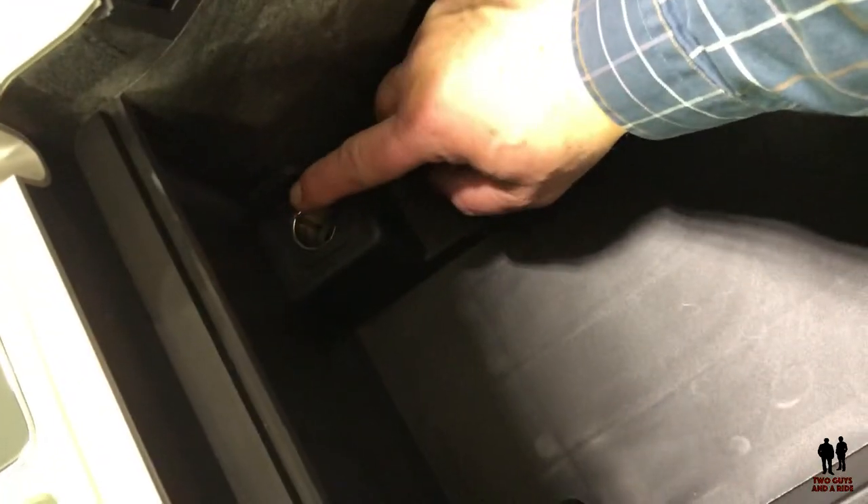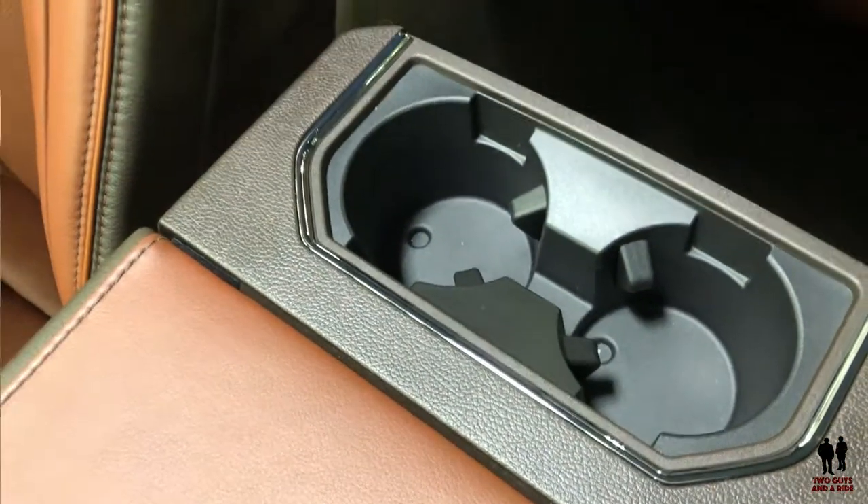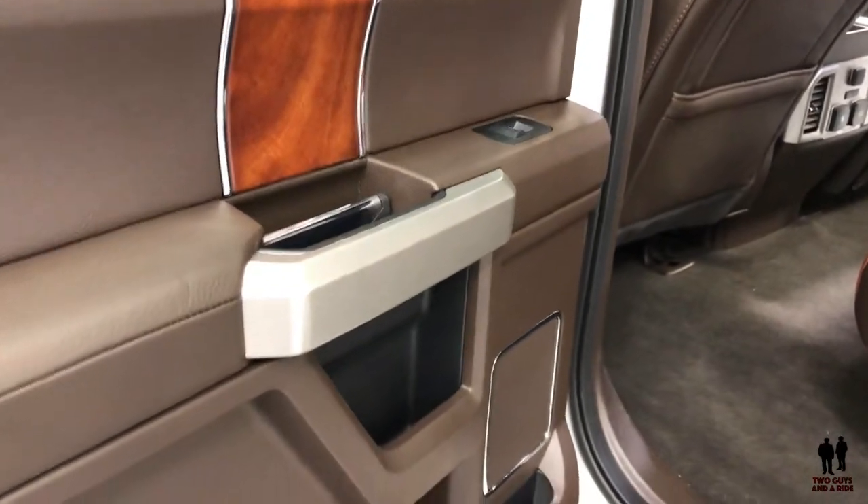Like the other full-size pickups — oh my goodness — you could put a fish tank in here and still have room. Way down on the bottom you do have a 12-volt outlet, and a couple more of those for the rear passengers. Here's a quick look at the back of the F-150.